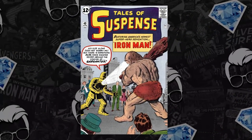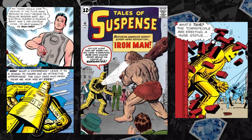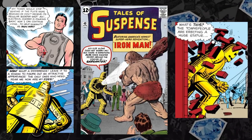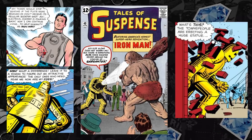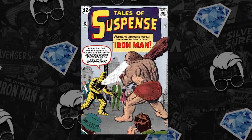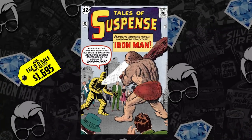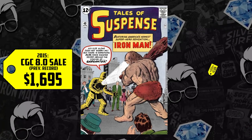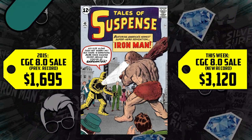Next on the list at number 9, Tales of Suspense issue number 40 — the second appearance of Iron Man, the debut of Iron Man's Model 1 armor colored in gold. He goes from the Mark 1 in gray to the gold model. Key worthiness for two reasons: a CGC 8.0 sold for $1,695 way back in 2015, up 84%, now selling for $3,120 — an increase of over $1,400 for an incredible key book for a major MCU hero.